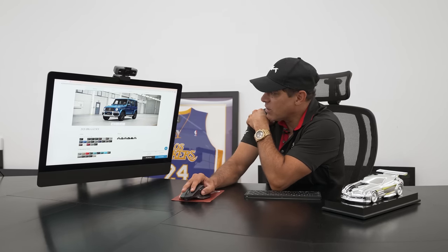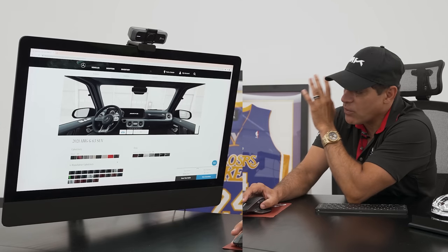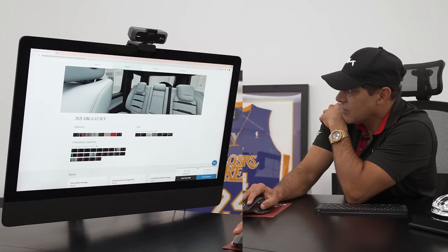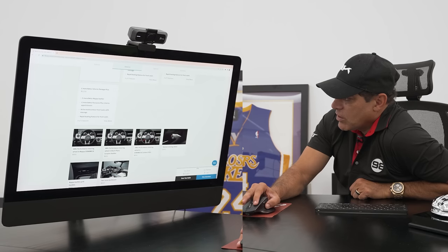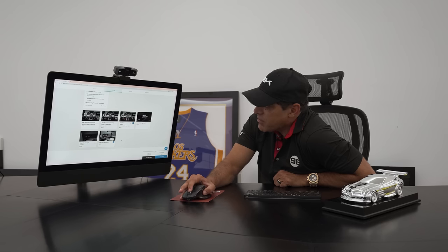Now let's take a look inside and see what interior options we have. If I were to go with the Designio White Package, I would 100% choose the white interior. I want to see if I can go all white — same color throughout. That looks great. It has carbon fiber, two-tone dashboard, and Nappa leather options. There are way too many options. I think I'm going to walk into Fletcher Jones Mercedes and inspect this in person.